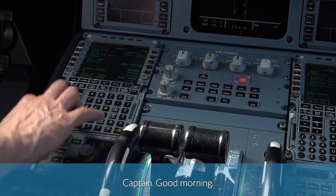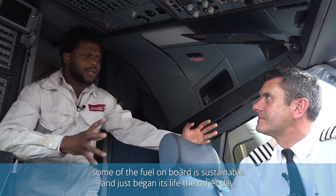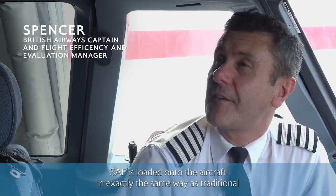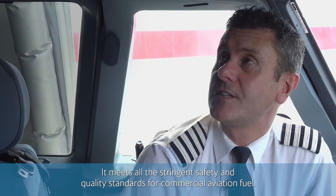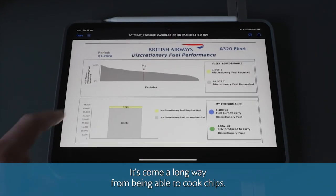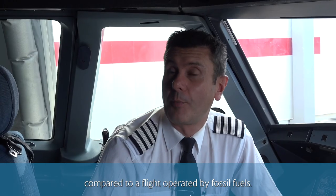Captain, good morning. I just need to know — how does it feel knowing that some of the fuel on board is sustainable and just began its life cooking chips? Actually, I can't tell the difference. SAF is loaded onto the aircraft in exactly the same way as traditional fossil jet fuel. It's fully tested, it meets all the stringent safety and quality standards for commercial aviation fuel. It's come a long way from being able to cook chips. There's nothing I need to do differently in my fuel loading during the flight compared to a flight operated by fossil fuels.